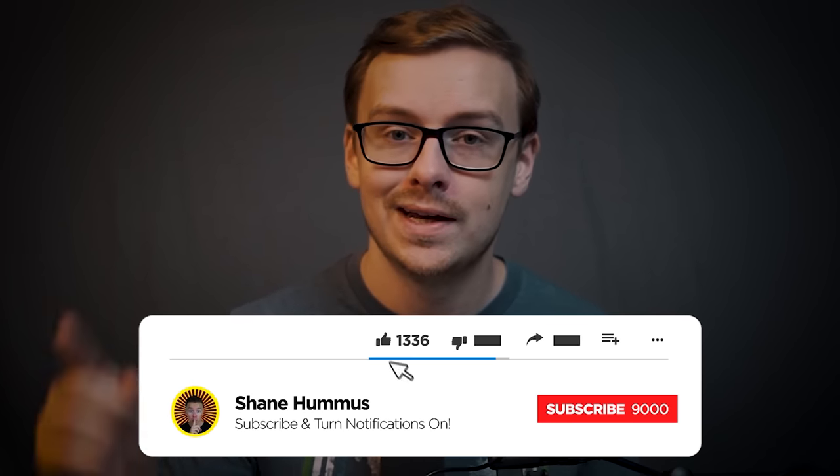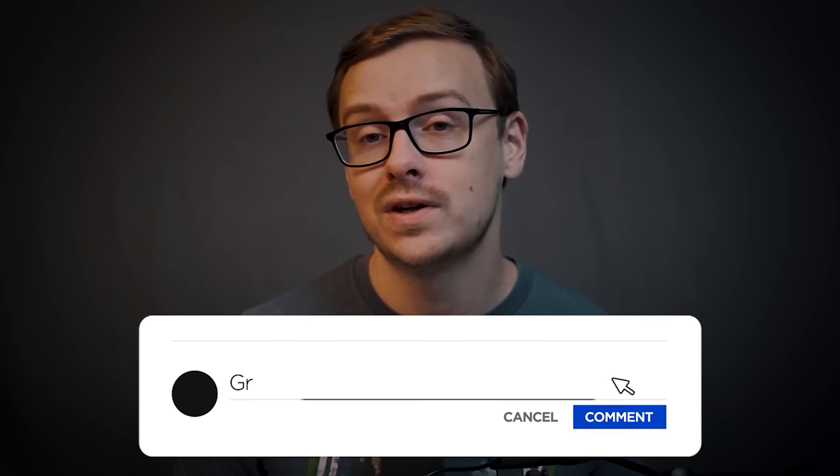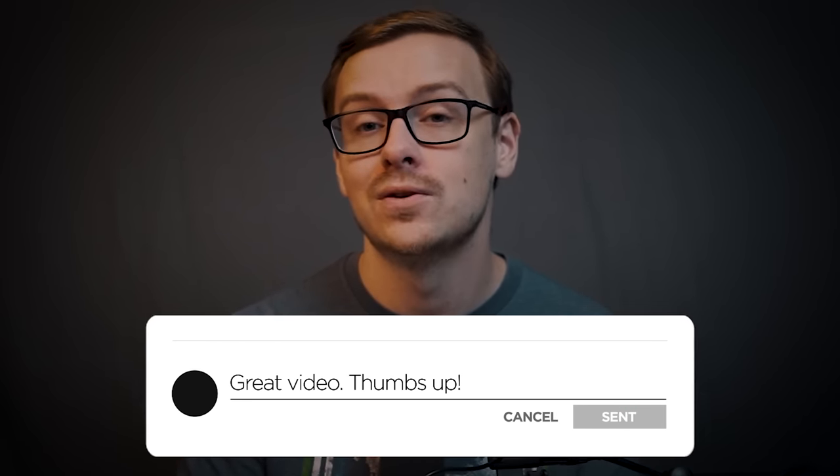So if you appreciate that, go ahead and gently tap the like button, hit the subscribe button, and ring the notification bell so that you can watch more videos just like this.